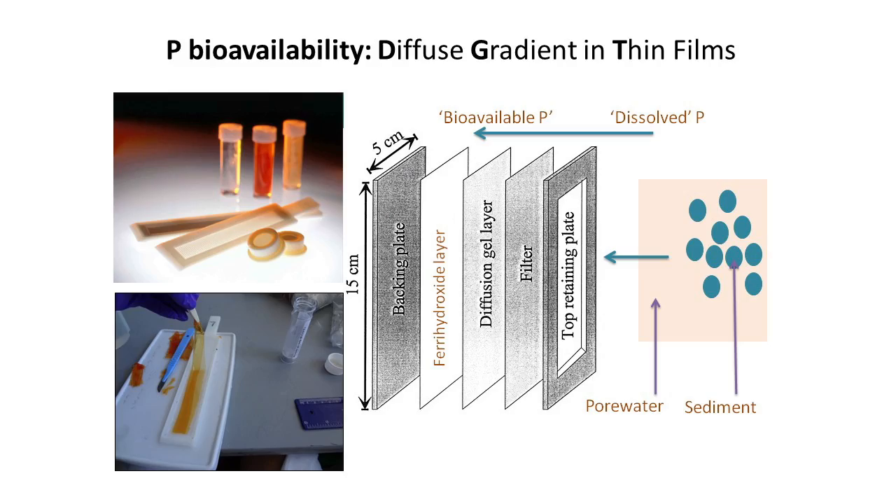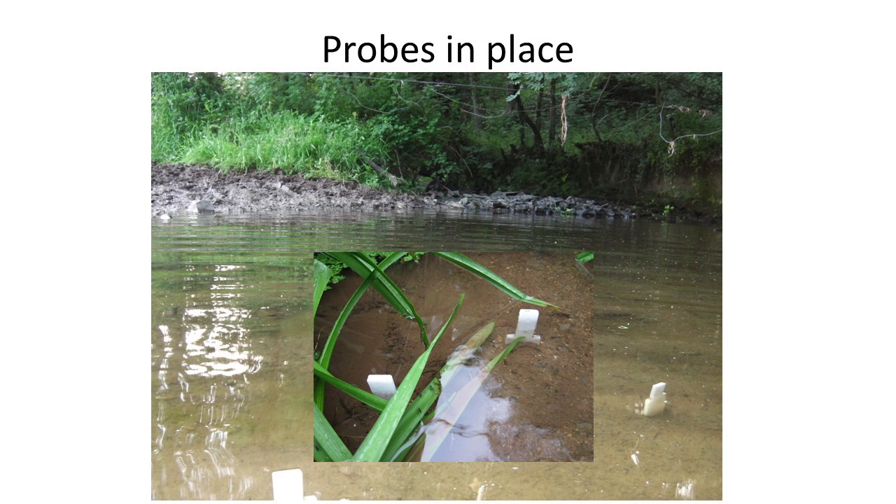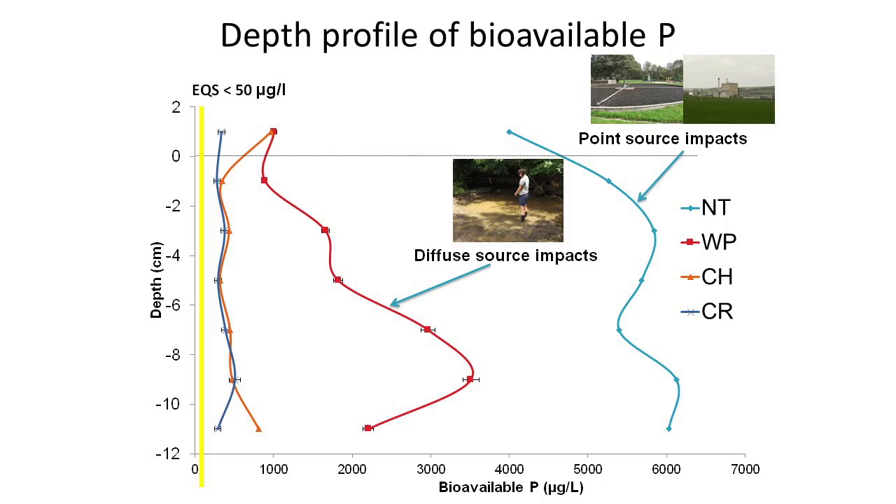We used a cutting-edge technology developed by Lancaster University: diffusive gradients in thin films (DGT), which can capture only the bioavailable phosphorus. You place these gels in a plastic frame, push it into the sediment, leave it a couple of days, take it out, cut layers from the film, and measure the bioavailable phosphorus. We sampled down to 12 centimetres depth. There is quite a lot of bioavailable phosphorus present at contaminated sites — typically downstream of sewage works or industry, and in heavily agriculture-impacted areas. However, it is not actually coming out into the overlying water.